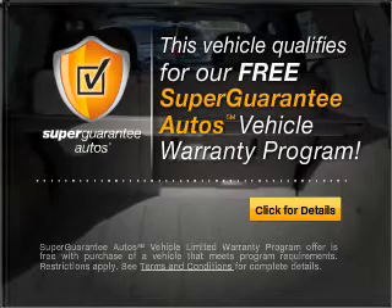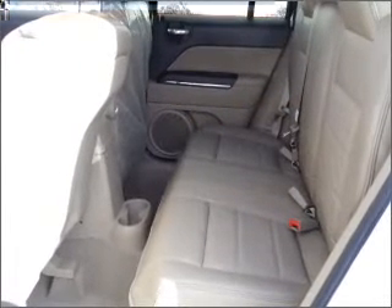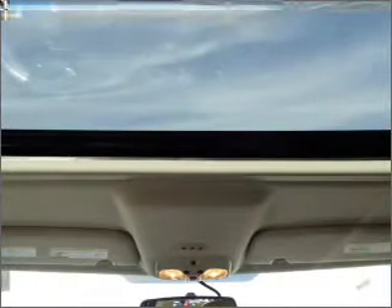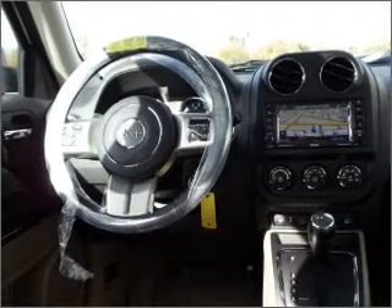Buy a vehicle and get a free warranty from us only at everycarlisted.com. Reach your destination effortlessly with GPS navigation. Stand out from the crowd with premium wheels.